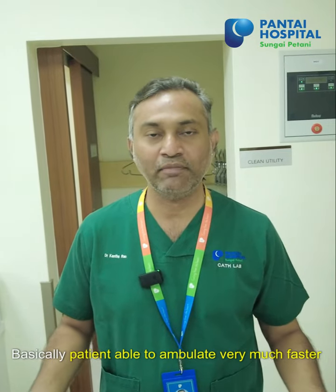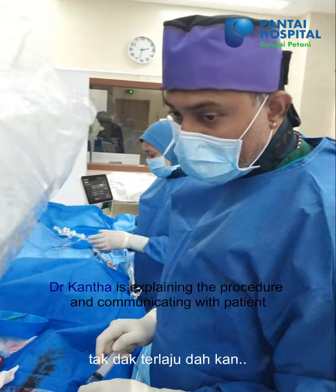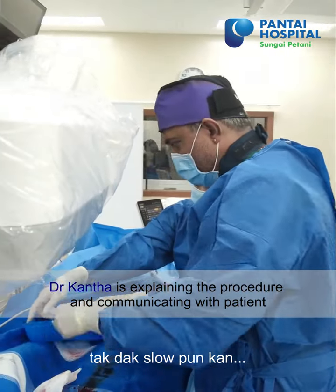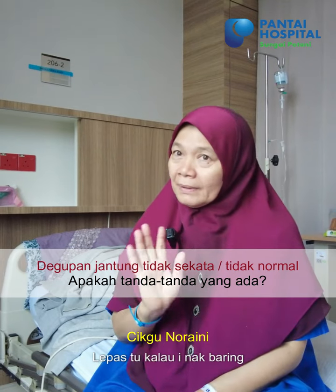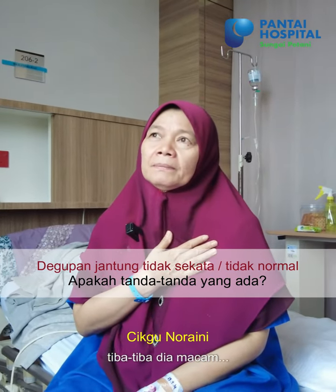Basically the patient is able to ambulate much faster. I'm standing there — I have to stop it. I'm very calm. But I didn't know. I remember. Maybe I had to work hard, so I would leave. But I was curious. Sometimes I felt like I'm going to die. And then sometimes, I want to die.